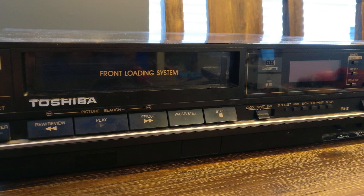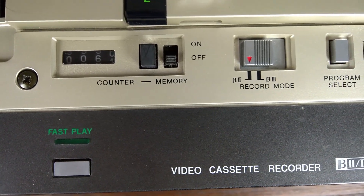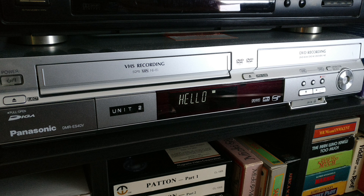This is the beta machine — a Toshiba which brags about its front-loading system. The VHS machine used to record onto the tape was a Panasonic DMR ES40V. I recorded the segments twice on both formats: at SP and SLP on VHS, and beta 2 and 3 on beta. I did not record on beta 1 because the vast majority of consumer machines from as early as 1979 had beta 1 disabled due to its impractical use of tape — a one-hour tape length was simply not long enough.